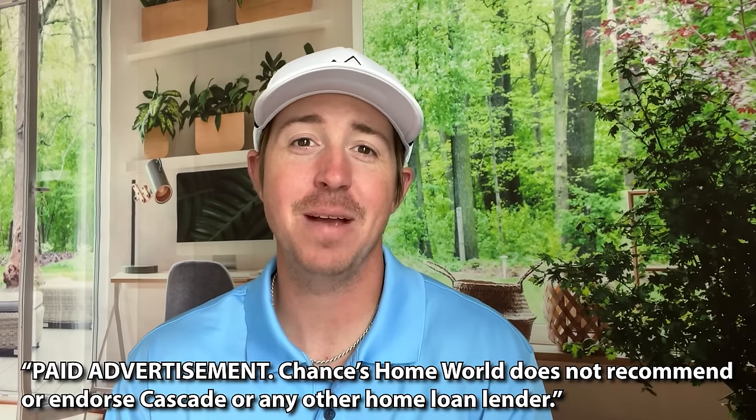Today's video is sponsored by Cascade Financial. Cascade has specialized in manufactured home loans since 1999. Whether you're looking to finance the home only or the home and land together, Cascade has the right program for you.